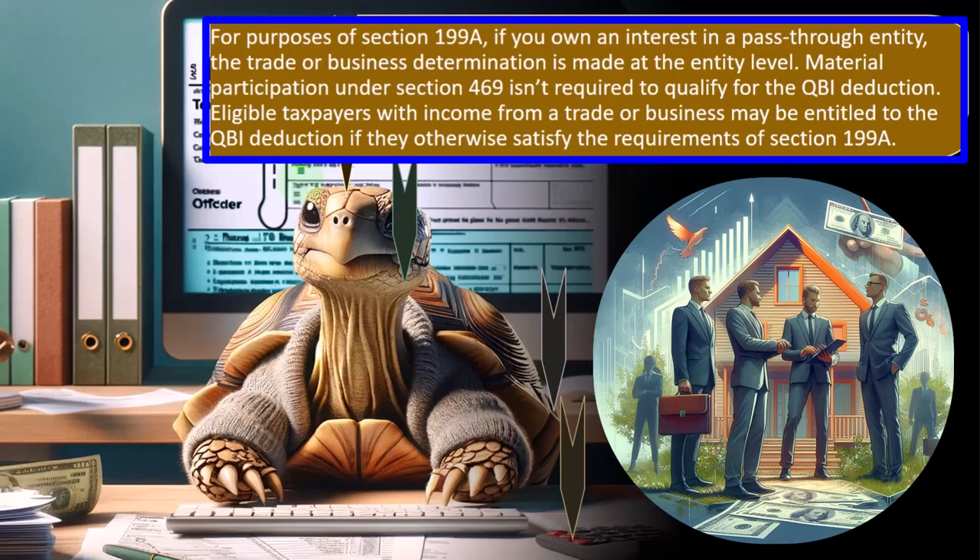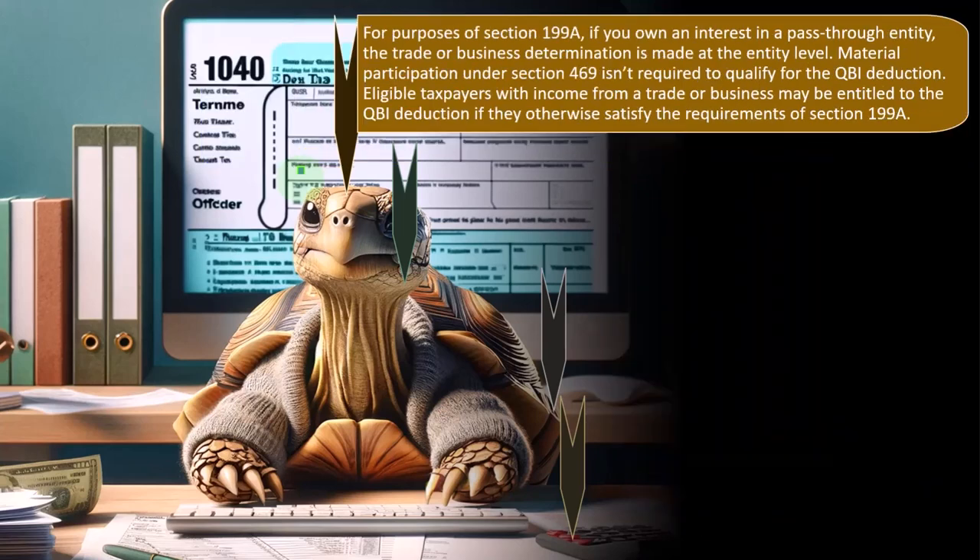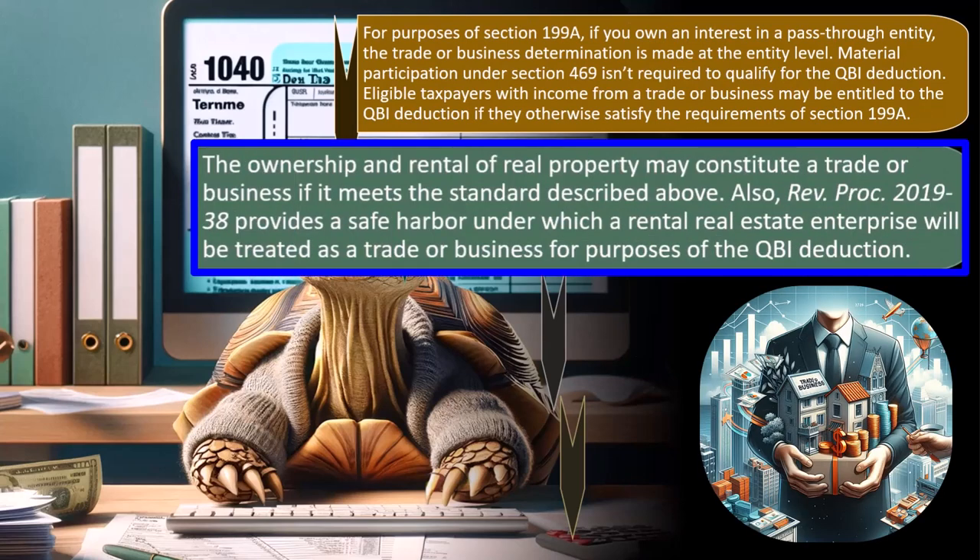Eligible taxpayers with income from a trade or business may be entitled to the QBI deduction if they otherwise satisfy the requirements of Section 199A. The ownership and rental of real property may constitute a trade or business if it meets the standard described above. Real estate sometimes has passive income situations and involves whether or not you're actively involved in it, which is a little different than our main point of focus here — the Schedule C sole proprietor.